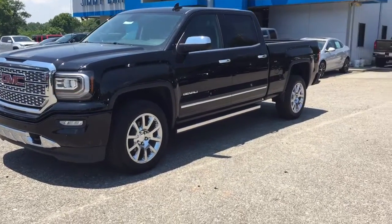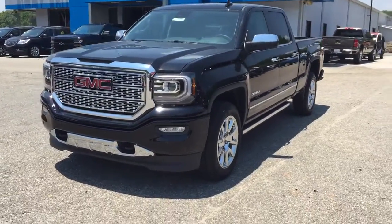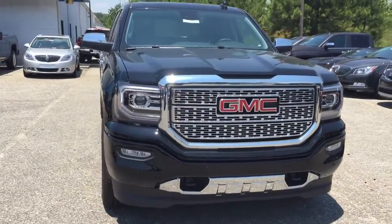Hello Robert, this is Latoya here at Jimmy Britt Chevrolet. This is your 2016 GMC Sierra 1500 with the Denali trim, so that means it's fully loaded.